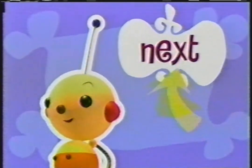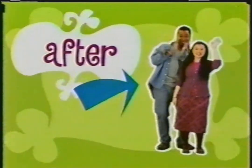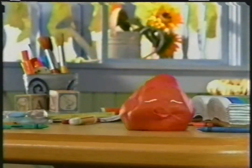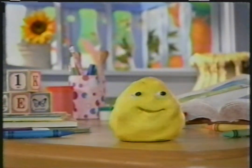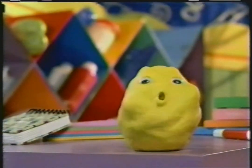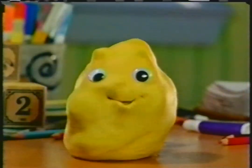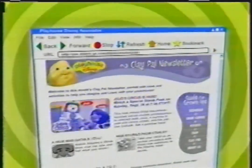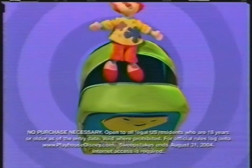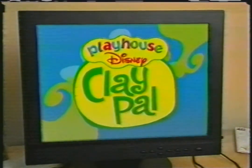Grab a grown-up and go online to share something you can do at PlayhouseDisney.com. Anybody can go online to play with clay and create great artwork, and you can become an official Playhouse Disney clay pal. Just grab a grown-up and sign up at PlayhouseDisney.com. As a clay pal, you'll get exclusive Playhouse Disney news, an official clay pal certificate, and your chance to enter to win a collectible clay pal's backpack filled with great prizes, like plush toys of your favorite JoJo's Circus characters available at Disney Store. Become a clay pal at PlayhouseDisney.com. We'll have a ball!